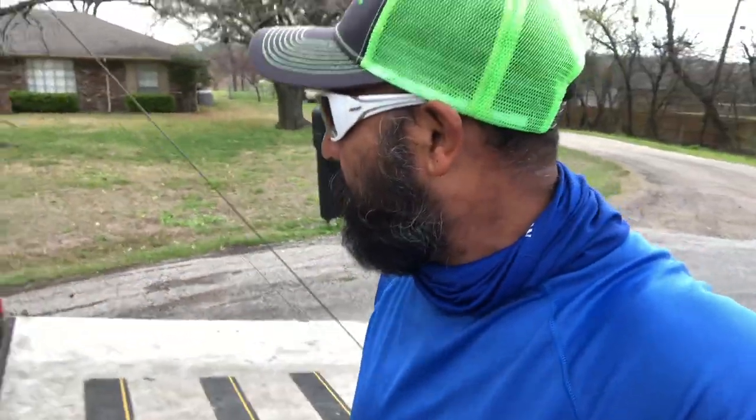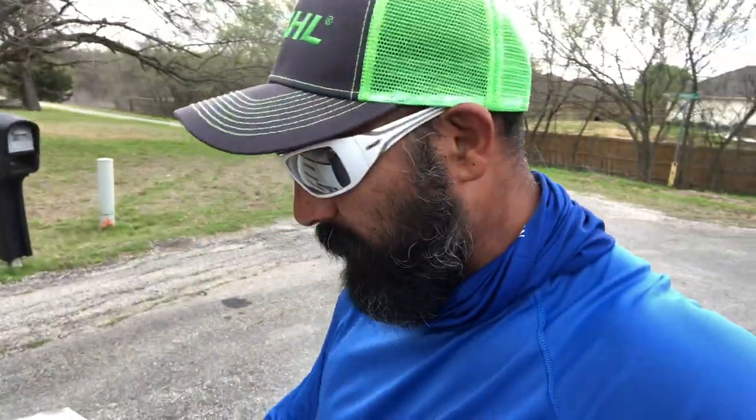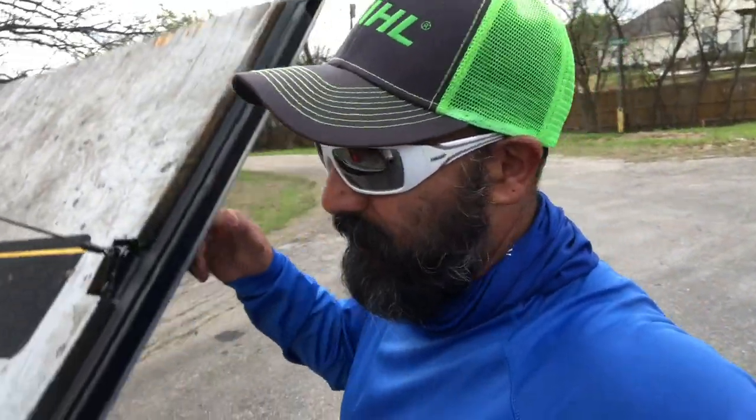Alright guys, I'm gonna go ahead and lock up this trailer, go get some fuel, get some drinks, and get the guys some sweet tea. Thanks for watching. I'm going to stop the video here, go get the fuel, get the guys some drinks, come back, and we'll start recording again. Stay tuned.